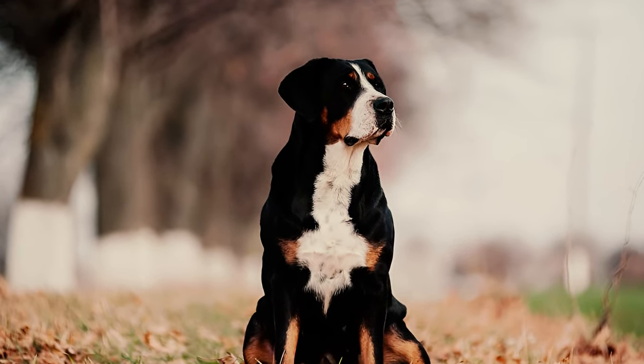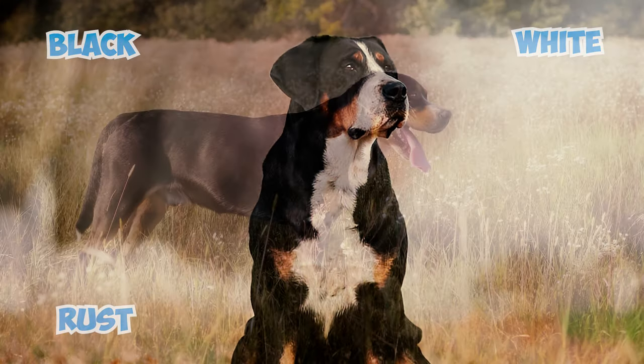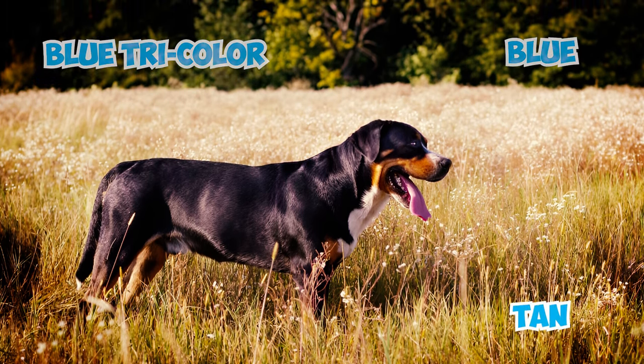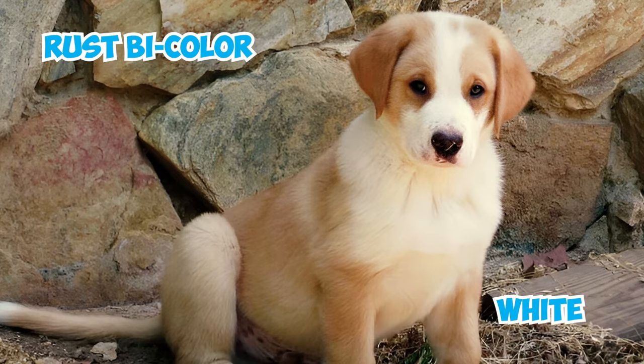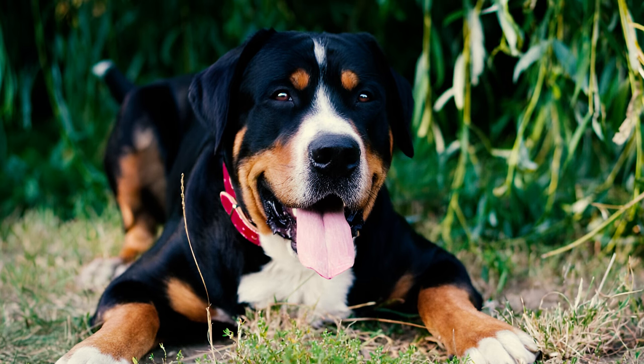Number three: the breed displays various coat colorations. The standard is a mix of black, white, and rust. Other acceptable variations include the blue tricolor, where blue replaces black and tan stands in for rust, and the rust bicolor, which features solid rust with white markings but no black.